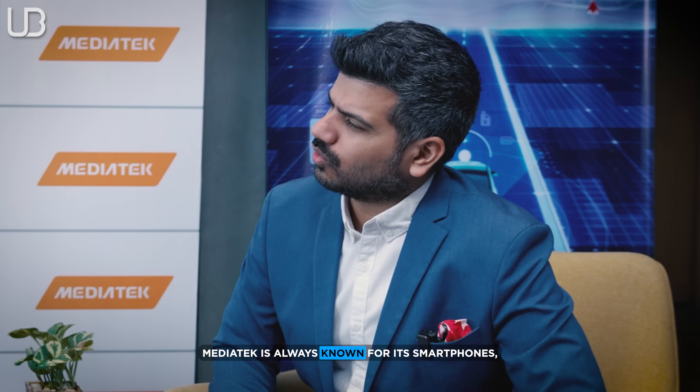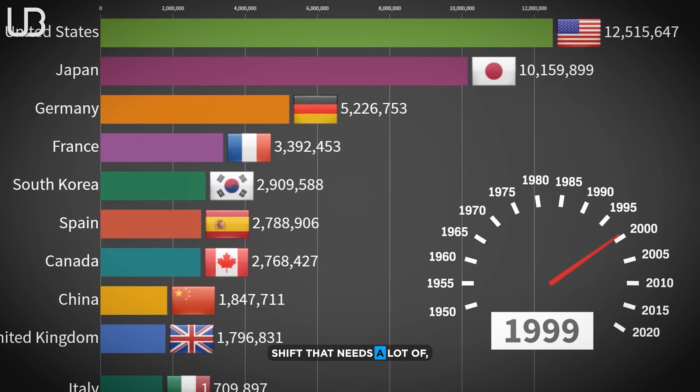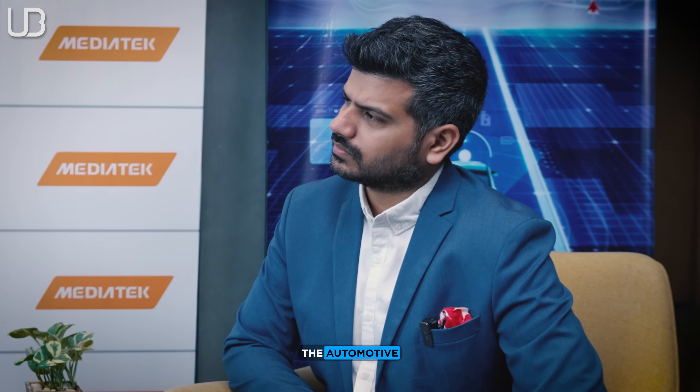MediaTek is always known for smartphones and IoT, but automobile is a big chunk of it. Dr. Chang explains that the automotive industry is fast-growing and undergoing a paradigm shift that needs strong technology suppliers. MediaTek has been in consumer technology for many years, with strong computation, CPU, GPU, ISP, camera, and display technology — all very useful for in-vehicle cockpit and IVI systems. Their modem technology spanning 2G, 3G, 4G, and 5G, plus their telematics chips, is also very important for the automotive industry.